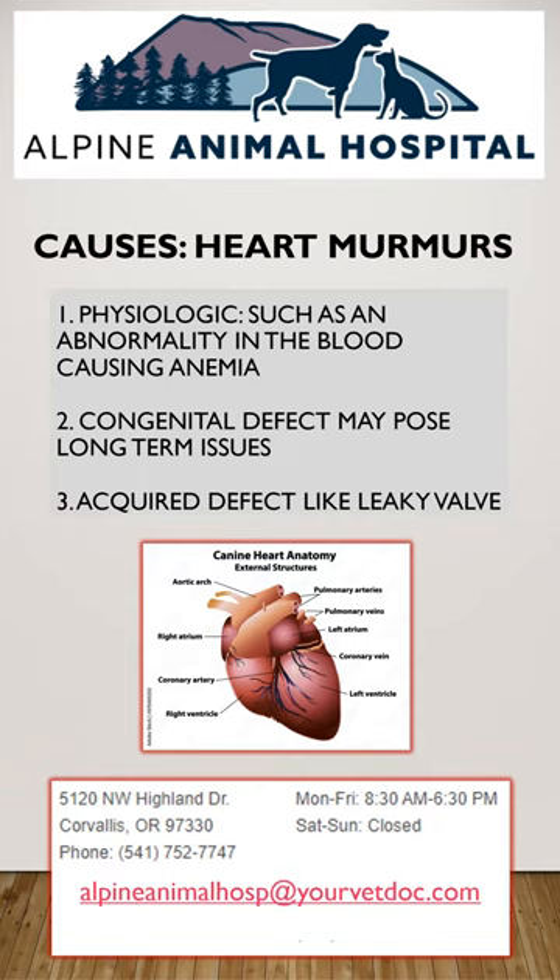Secondly, a congenital defect — an abnormality your pet is born with, such as a hole in the heart or an abnormal shape to the heart.